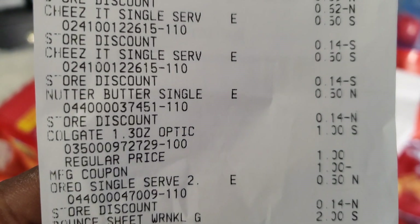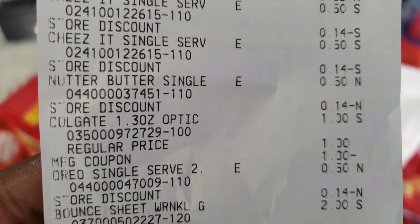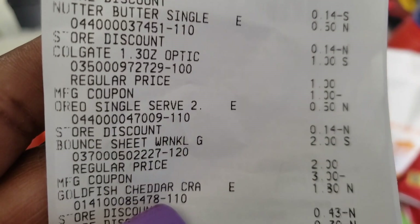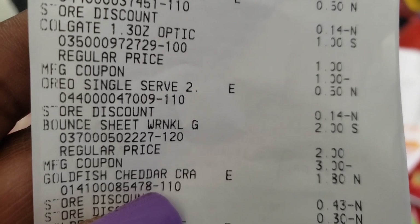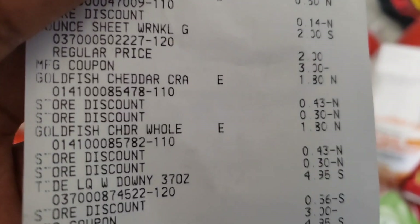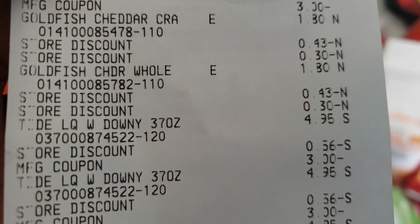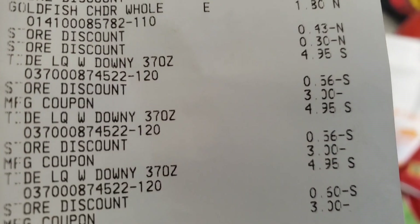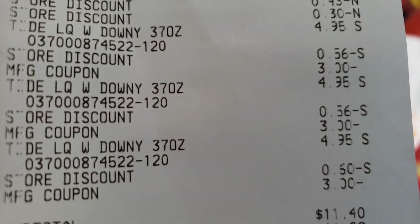The Colgate — one dollar coupon came off making it free. Oreo singles. Bounce sheets — see the Bounce for two dollars, with the three dollar coupon made those free plus one dollar overage. Tide — $4.95, the three dollar coupon came off making that $1.95.